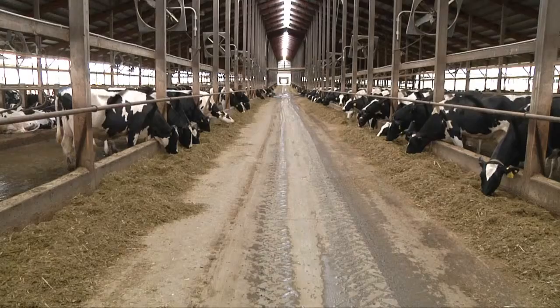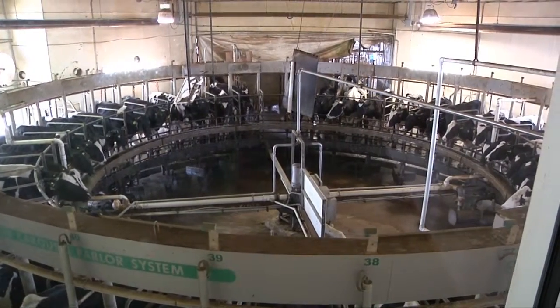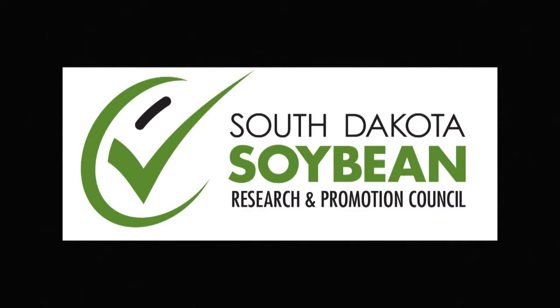That was also reinforced through an open house and tour of Hilltop Dairy, a 2,000 cow facility near Elkton. I'm Michelle Rook reporting. This Heartland Consumer Report is sponsored by South Dakota Soybean Farmers and their Soybean Checkoff.